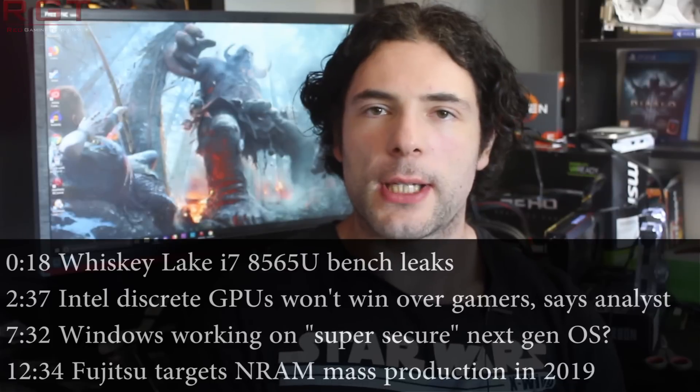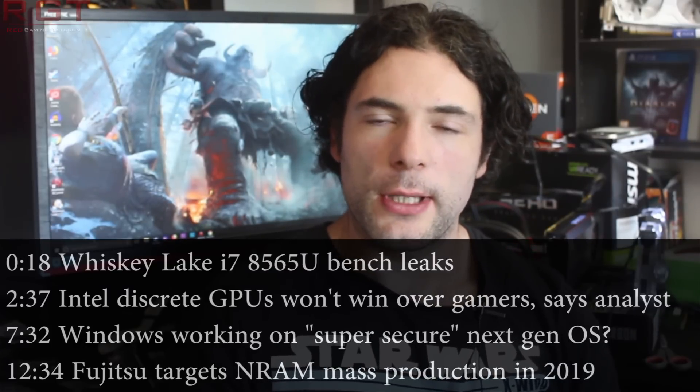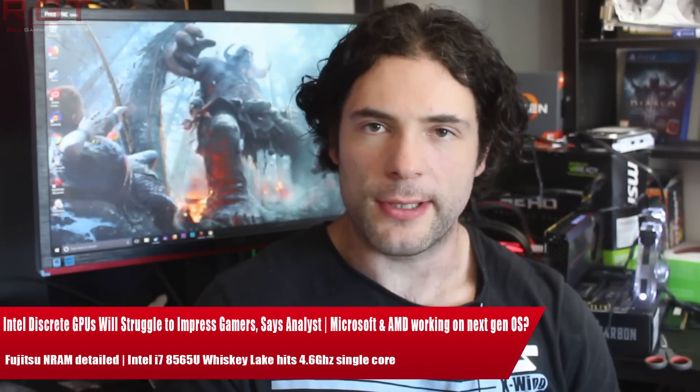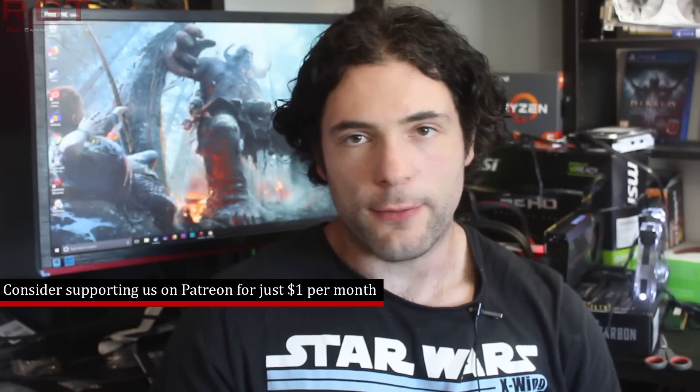Ladies and gentlemen, my name is Paul and in this video we're going to be discussing and analyzing tech news which, as usual, has popped up over the past 24 or so hours. We're going to be starting things out with a couple of Intel pieces of news, the first one being the i7-8565U, which is a mobile part of the Whiskey Lake variety.